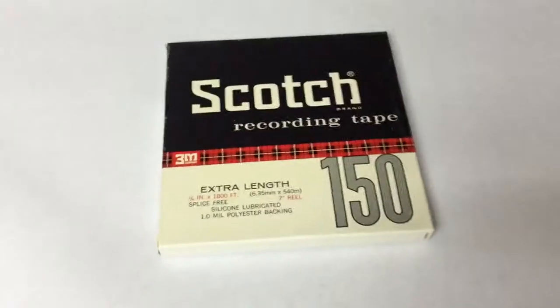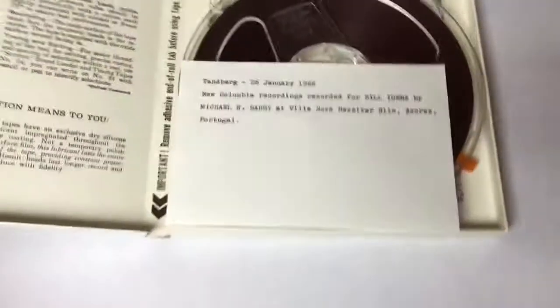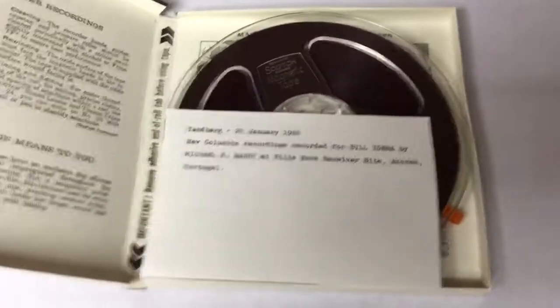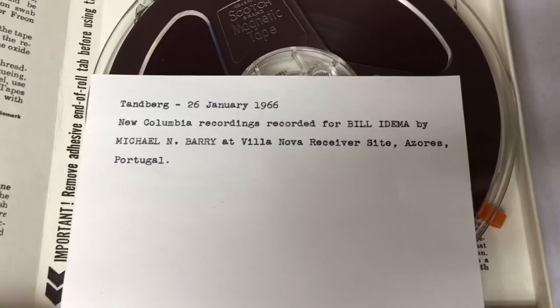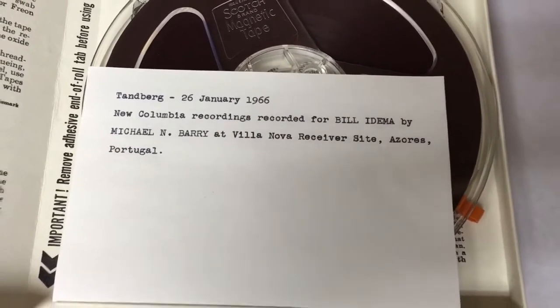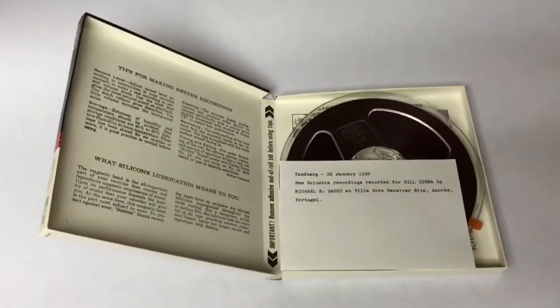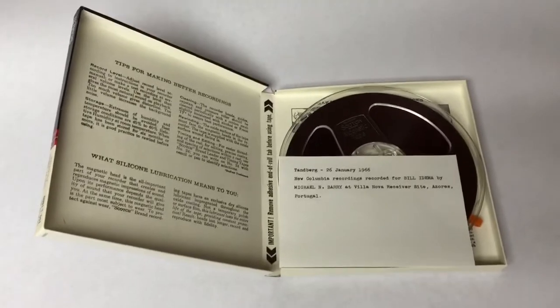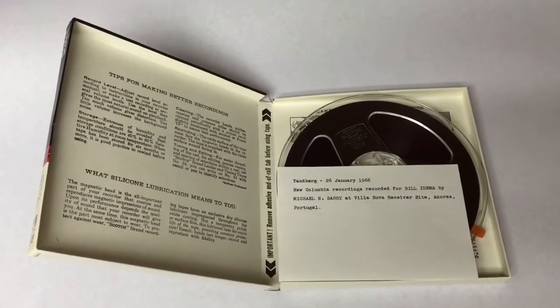This is a 7-inch Scotch recording tape reel. It's been recorded on and the gentleman that recorded on it was very meticulous — he even stated what type of deck he recorded it on, the date, and what was on it. I received a couple of boxes full of these tapes, put them up for sale, and this is the first one to sell — sold for $10.